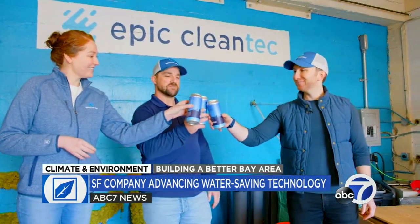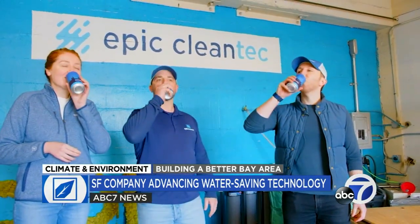Cheers — or perhaps someday, beer. The opportunity here really is enormous. Epic's co-founder Aaron Tartakovsky says that buildings worldwide use roughly 14% of the available potable water, and very few recycle any of it at all. So that could change.